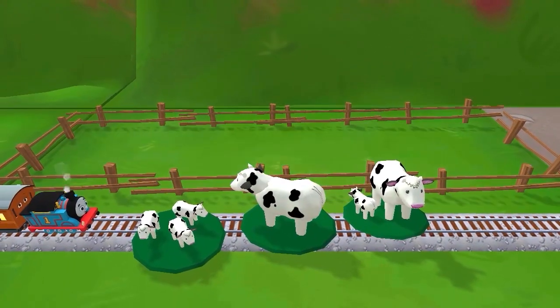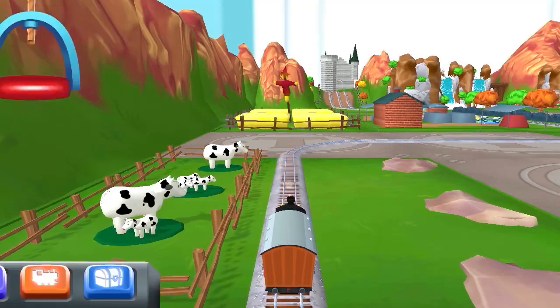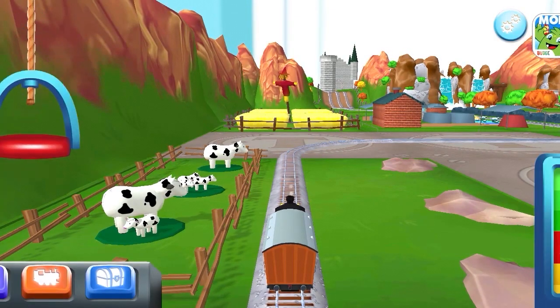It looks like something's blocking the tracks. Can you move it out of the way? Well done! I love that!